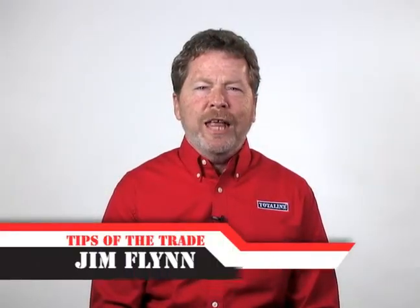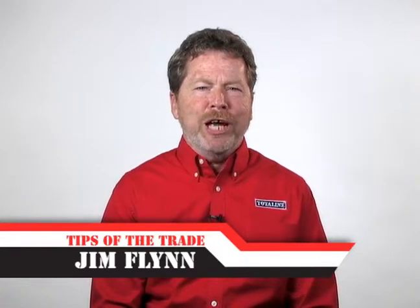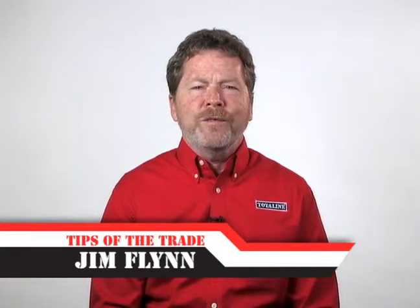Jim Flynn here, just sitting here relaxing at a TotalLine sales center, a.k.a. your one-stop motor shop. We've got all the motors you need to finish whatever job you're working on today. So if you want to save time when you need a motor, look no farther than TotalLine.